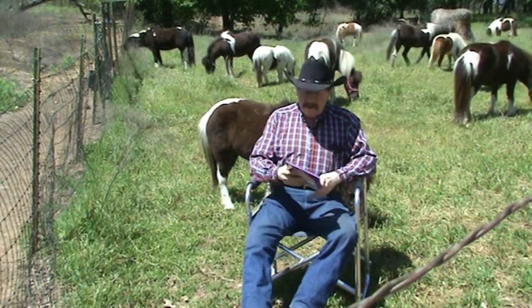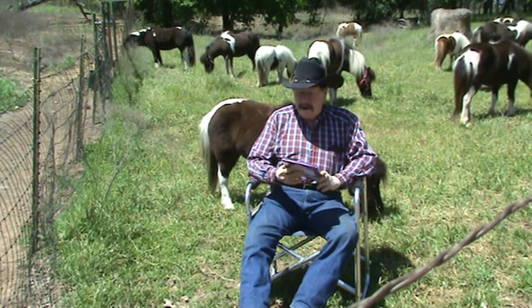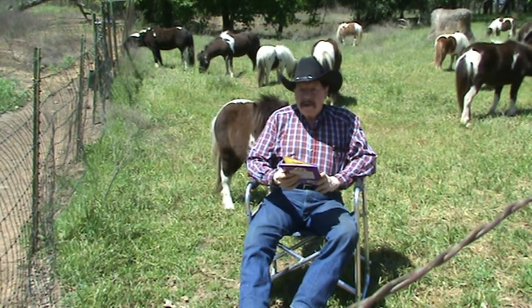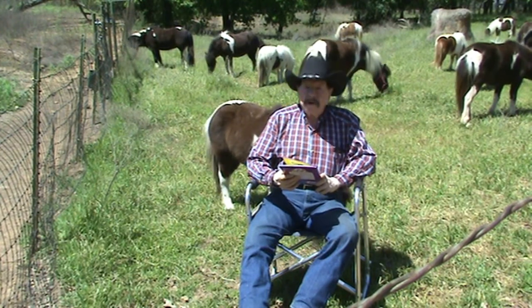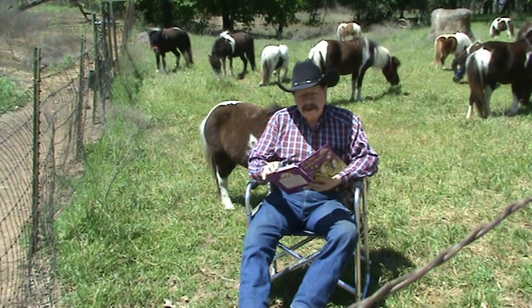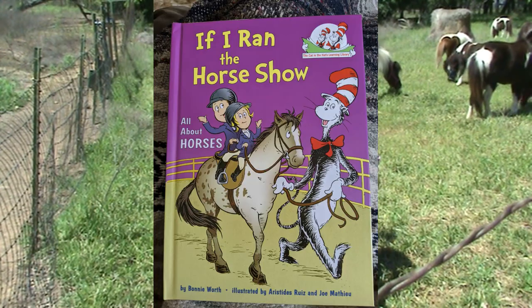Hello, my name is Daniel Crider. I and my wife Carla own and manage Sunset Mountain Miniatures, a miniature horse farm in Texas where we raise and show miniature horses. And I'd like to read you a story today.